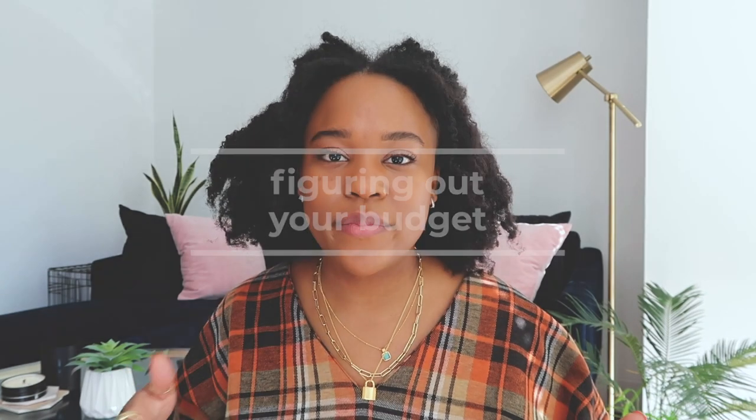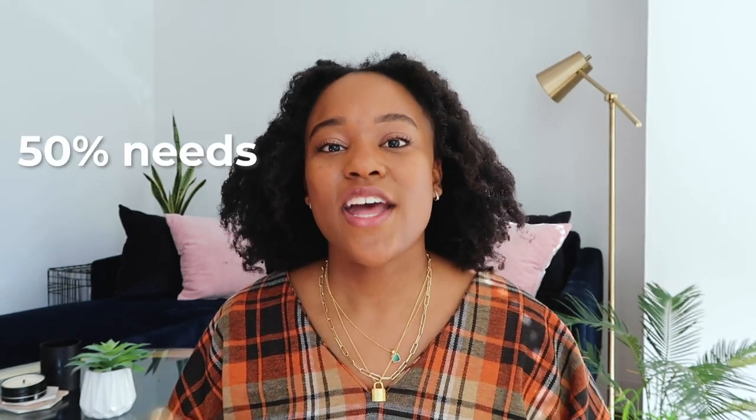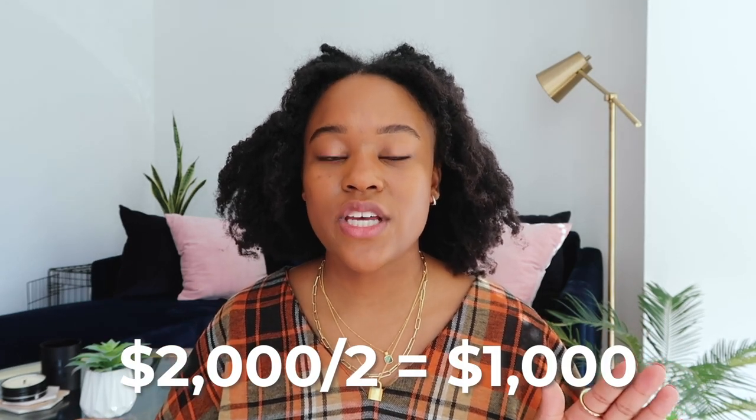The first part of your apartment search is figuring out what your budget is and if you're even eligible to get your own apartment because of your credit score. One rule I like to follow is the 50/30/20 rule — allocating 50% of your budget for needs, 30% for wants, and 20% for saving and investing. For example, if you make $2,000 a month, only $1,000 should go toward needs, which includes housing, your car, and other bills. This will tell you whether you can afford an apartment on your own or if you need a roommate.